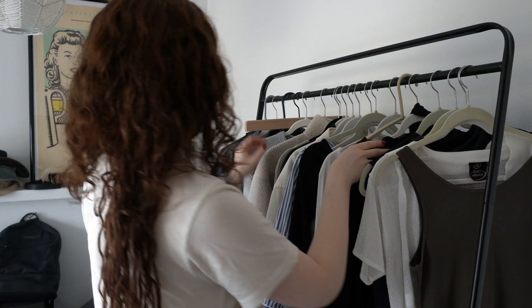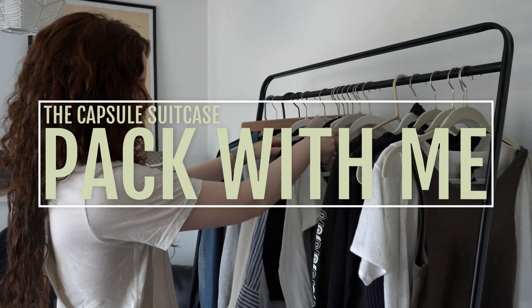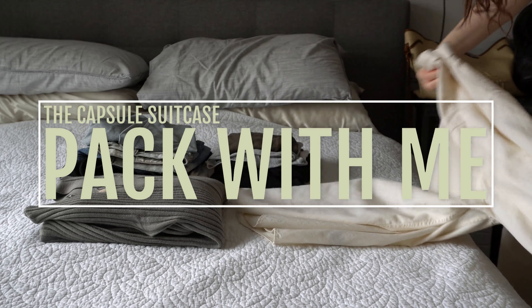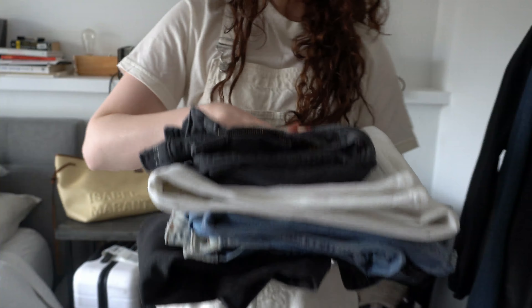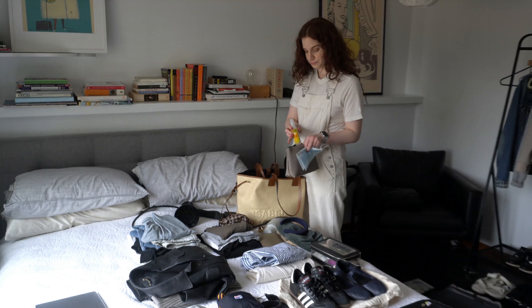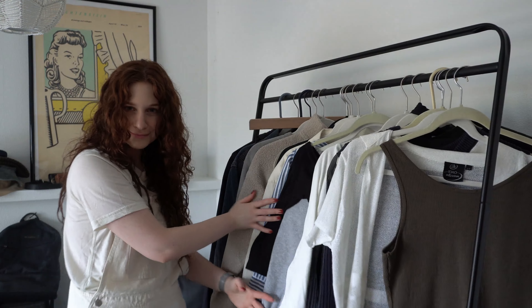What up nomads! In this video, I'm inviting you along to pack with me for a spring trip. I'll walk you through my trip preparation steps, my thought process, how I make decisions, and show you exactly what I packed.